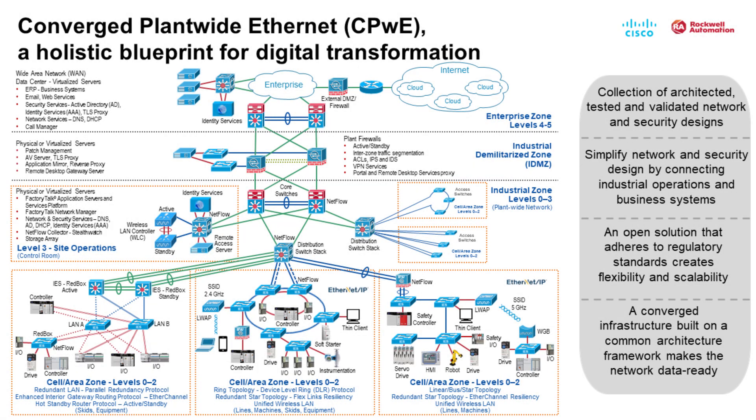The reference architecture shown here follows the Purdue model, which separates industrial operations into multiple levels, then organizes various functional areas of the operational process into zones. While the CPWE testing, validation, and recommendations focus on the industrial zone, which is levels 0 through 3, and the industrial demilitarized zone, or the IDMZ, the reference architecture also includes the enterprise zone, which is levels 4 and 5.